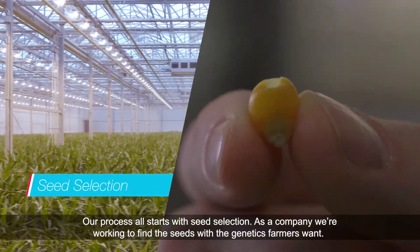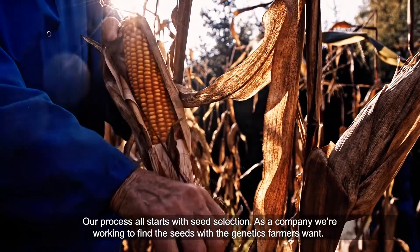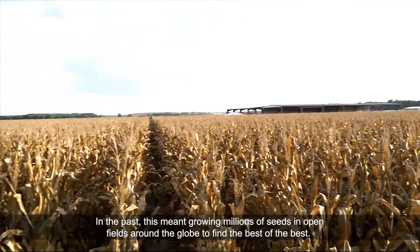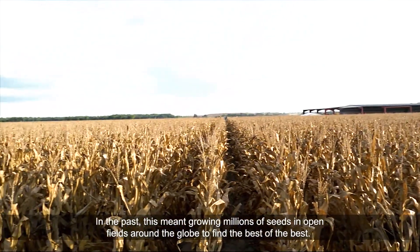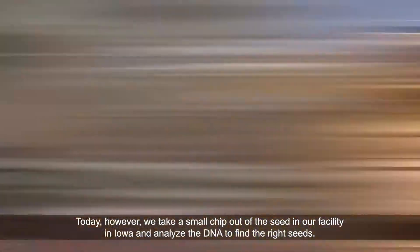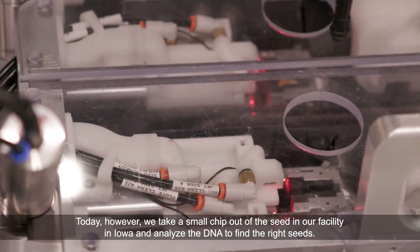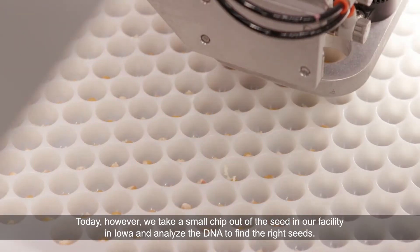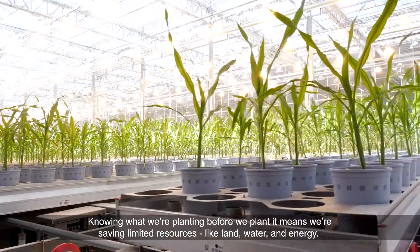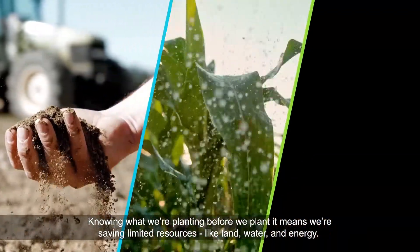Our process all starts with seed selection. As a company, we're working to find the seeds with the genetics farmers want. In the past, this meant growing millions of seeds in open fields around the globe to find the best of the best. Today, however, we take a small chip out of the seed in our facility in Iowa and analyze the DNA to find the right seeds. Knowing what we're planting before we plant it means we're saving limited resources, like land, water, and energy.